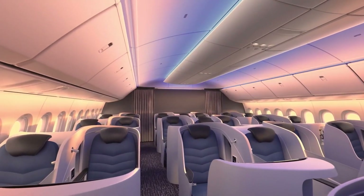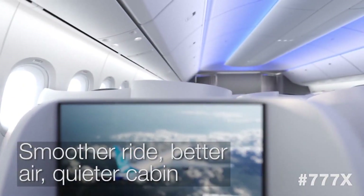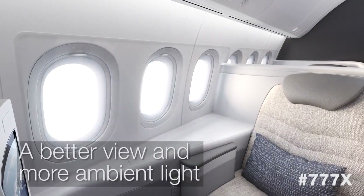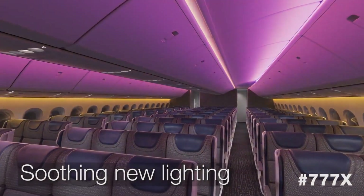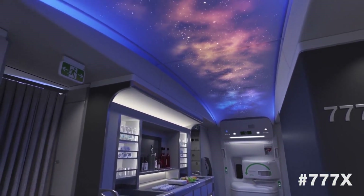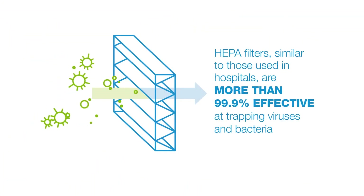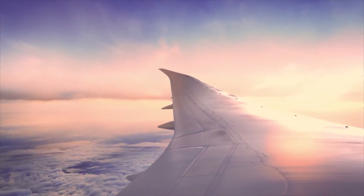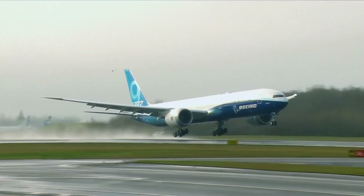The interior of the Boeing 777X redefines the flying experience, offering a perfect combination of luxury, comfort, and cutting-edge technology. From the moment passengers step into the cabin, they are greeted with a modern and elegant design featuring spacious, bright spaces and the latest technological innovations. The aircraft is equipped with state-of-the-art air filtration systems ensuring air quality on board, while the ergonomic cabin design helps reduce fatigue and jet lag for a comfortable, worry-free journey.